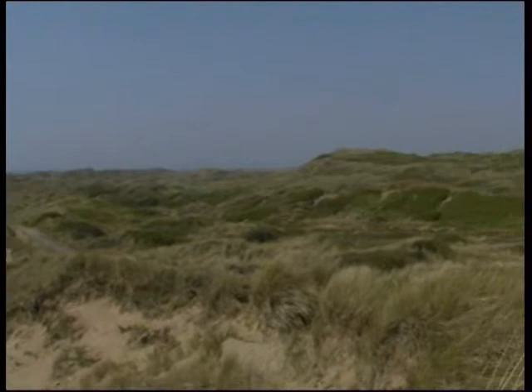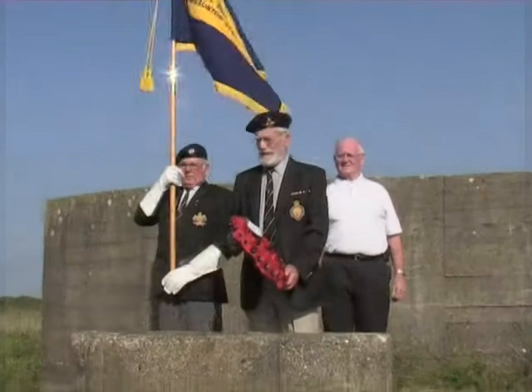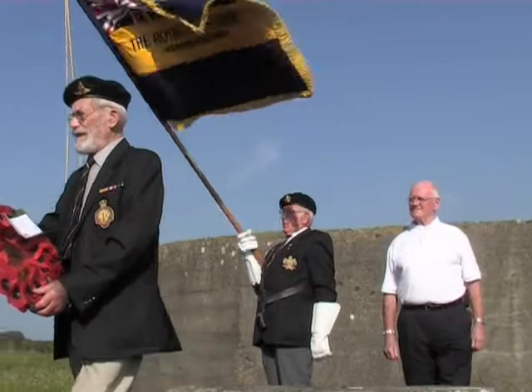The furthest landing craft here has a memorial on it, and a wreath-laying ceremony is held here every year on the 6th of June to commemorate all those who lost their lives in battle.